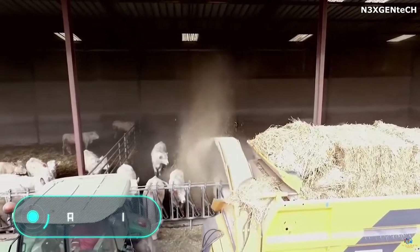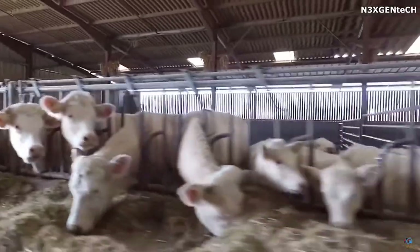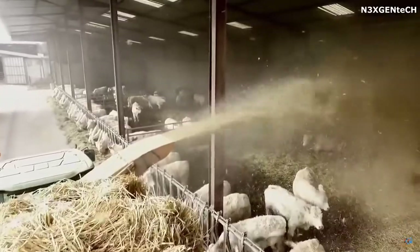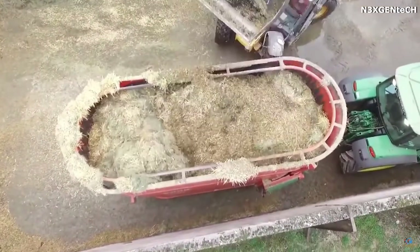Rake rolling: if you have a large number of cattle, manual feeding of the animals can become a slow and time-consuming process. However, modern technologies allow you to use both conventional agricultural equipment and specialized tools for this task.